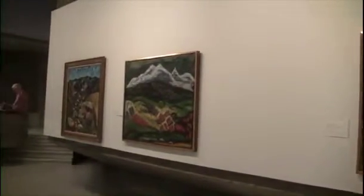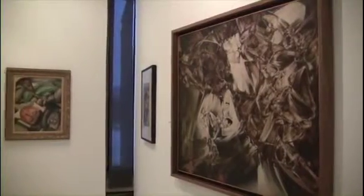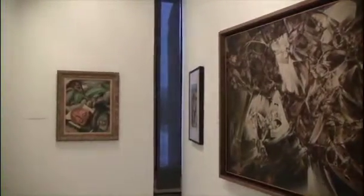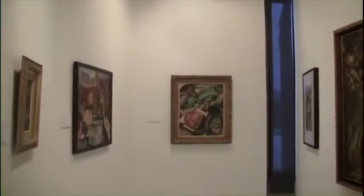The exhibition is up until July 15th. The gallery is open every day except Monday and is free to the public in general.